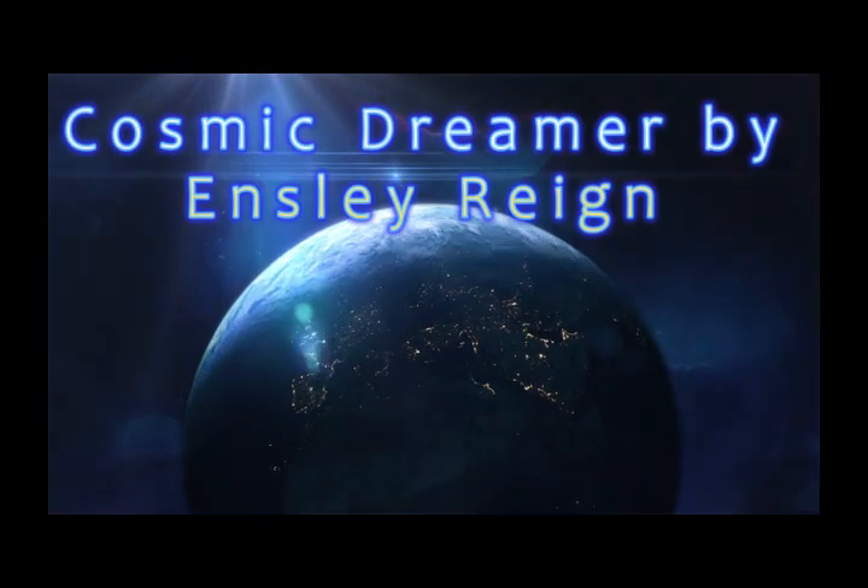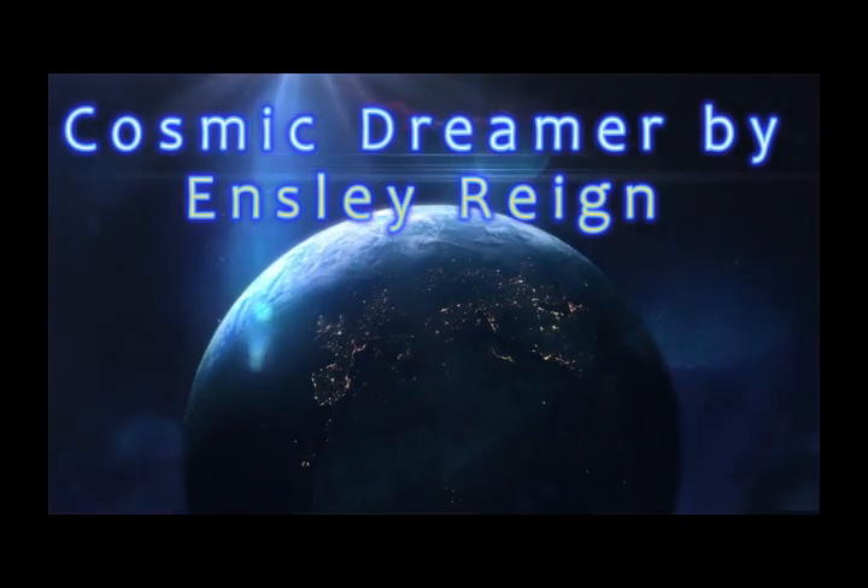Hi, it's Adrienne. How are you doing today? I'm back with some new products that I thought I'd go ahead and share.